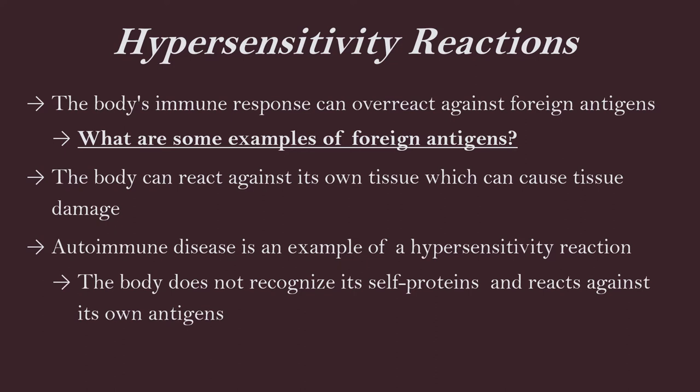Hypersensitivity reactions — these are allergic reactions to your body, your body reacting against itself. Hypersensitivity reactions are the body's immune response that can overreact against foreign antigens, something that the body's not really used to. Typically we are predisposed to things, so our body does get a sense of what that antigen is. But when that antigen comes around a second time, that's when we can develop that overreaction.